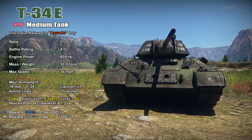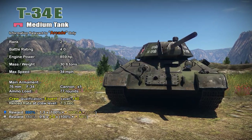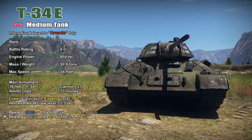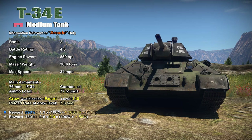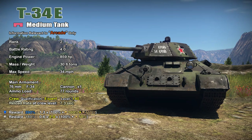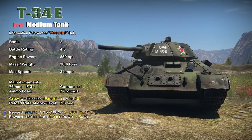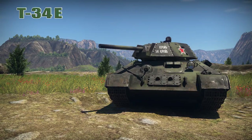Now in War Thunder, the Premium T-34E is a Rank 2 with a battle rating of 4.0. It has an 859 horsepower engine, propelling the 30.6-ton vehicle to a top speed of 34 miles per hour. It comes equipped with the 76mm F-34 cannon. I have it assigned to an expert crew with a crew level of 140, which gives me a reload of 7.3 seconds. As a Premium, it has an XP reward of 390% and a Silver Lion reward of 180%.